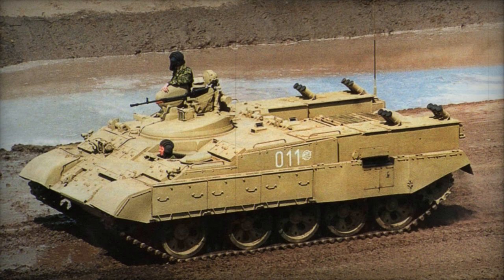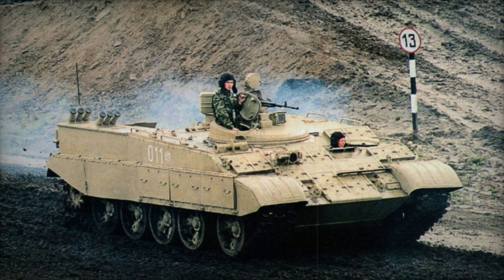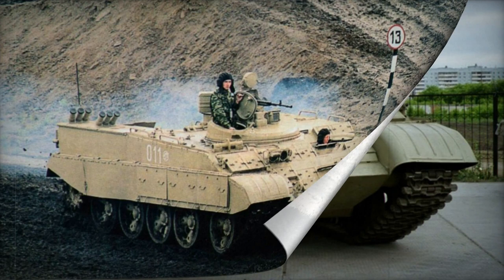The driver's seat is situated on the left side of the hull. Adjacent to the driver, a new low-profile turret features the main armament. The BTRT accommodates five fully equipped troops who enter or exit via roof hatches.